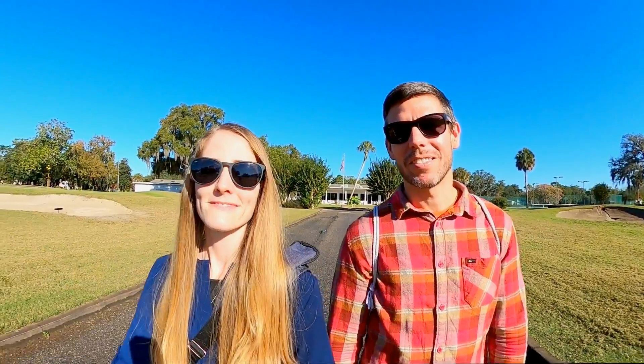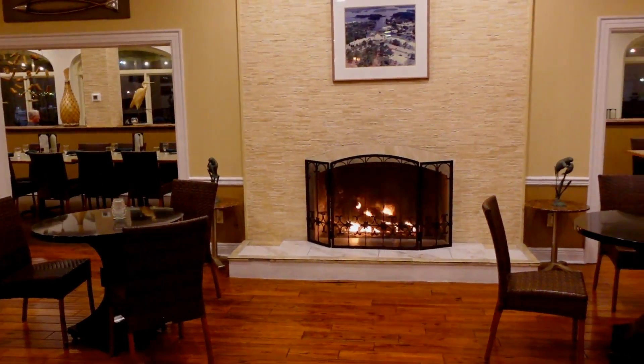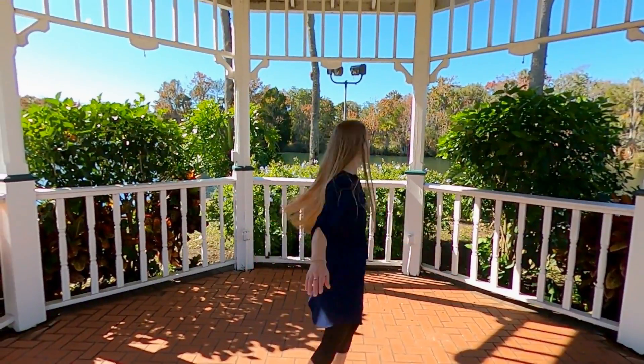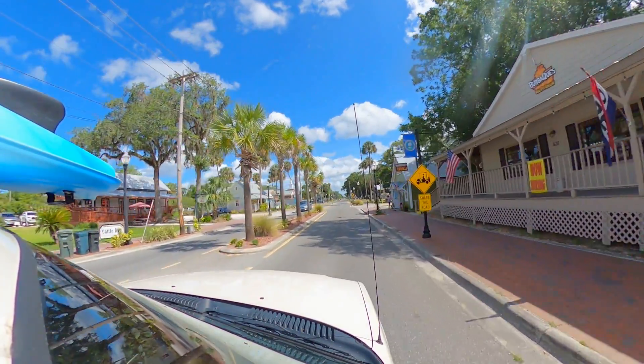Welcome back to the channel. We're Jamie and Skylar, and in today's video, we'll be showing you around the Plantation Resort, our new favorite place to stay in our favorite old Florida town, Crystal River.